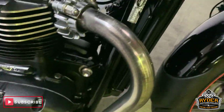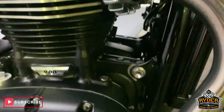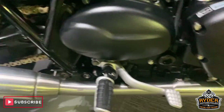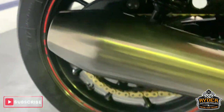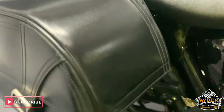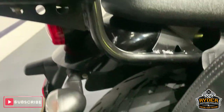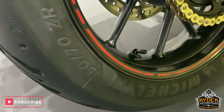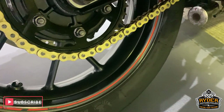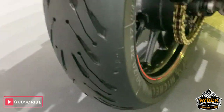Sorry about the noises in the background — there is a workshop beneath us. Very nice engine casings. Bonneville 900 Street Twin — exhausts are really good. The rear tire is really good as well, lots of life left in there.